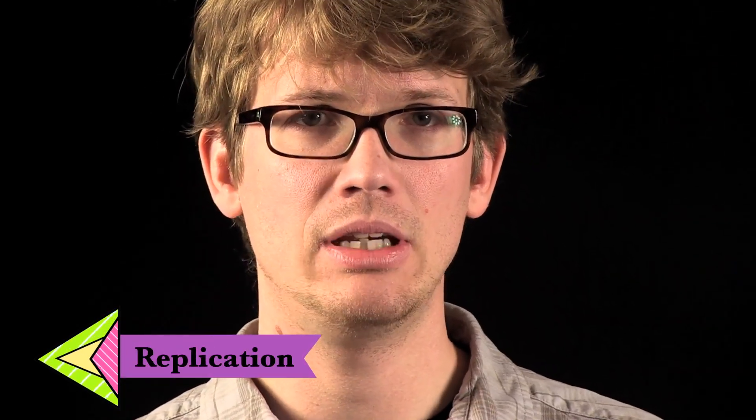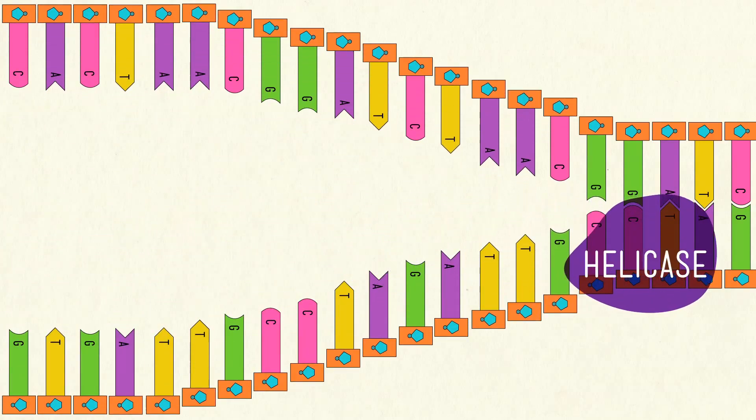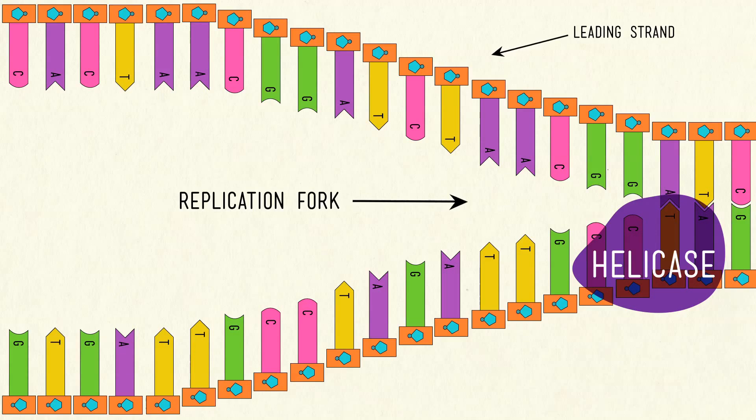Every cell in your body has a copy of the same DNA, starting from an original copy and copying itself trillions of times over a lifetime, each time using half of the original DNA strand as a template to build a new molecule. How is a teenage boy like the enzyme helicase? They both want to unzip your genes. Helicase unwinds the double helix at breakneck speed, slicing open those loose hydrogen bonds between the base pairs. The point where the splitting starts is known as the replication fork. It has a top strand called the leading strand and a bottom strand called the lagging strand.